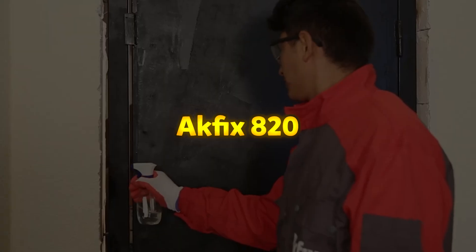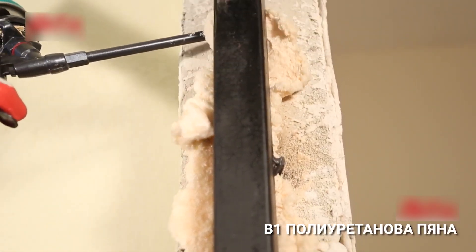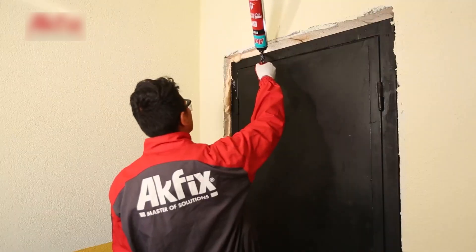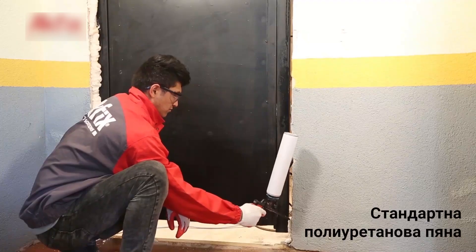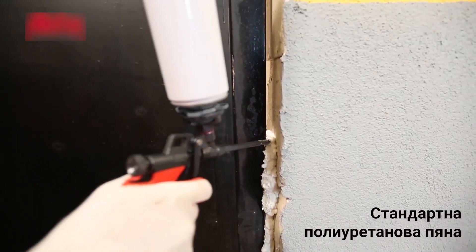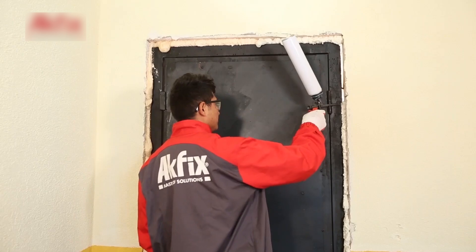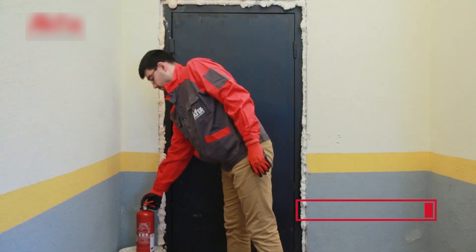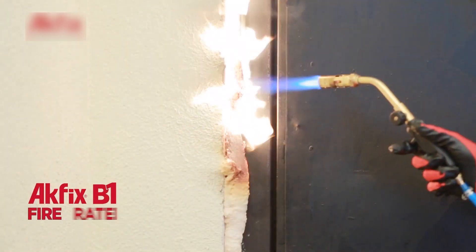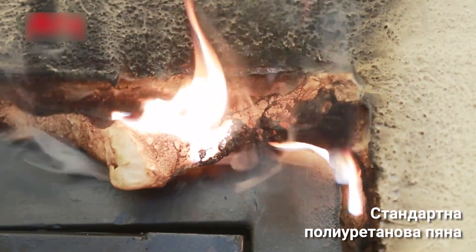ACFIX 820. The AK820 is a high-performance, fire-resistant polyurethane foam designed for sealing, insulating, and filling applications where fire protection is essential. This single-component, moisture-curing foam is self-expanding and ready to use, offering excellent adhesion, mounting capacity, and stability. With a fire resistance of up to 217 minutes, as certified by EN 1366-4, it provides an effective barrier against smoke and gas while ensuring high thermal and acoustic insulation. It yields up to 45 liters depending on temperature and humidity. Once cured, the foam can be painted, cut, or trimmed for a precise finish.